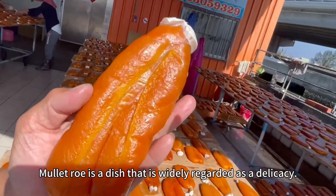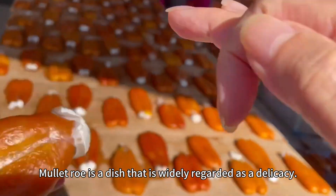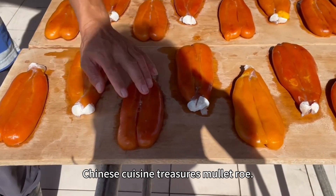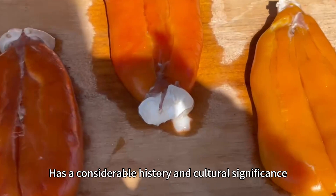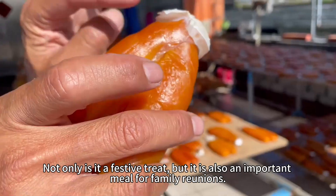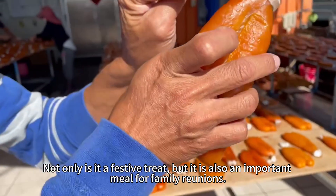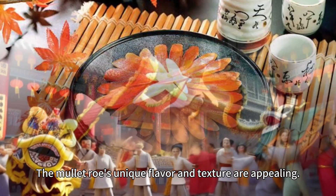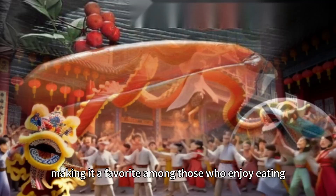Mullet roll is a dish widely regarded as a delicacy, and the identification of its authenticity is of great significance. As a Chinese cuisine treasure, mullet roll has a considerable history and cultural significance. Not only is it a festive treat, but it is also an important meal for family reunions. The mullet roll's unique flavor and texture are appealing, making it a favorite among those who enjoy eating.